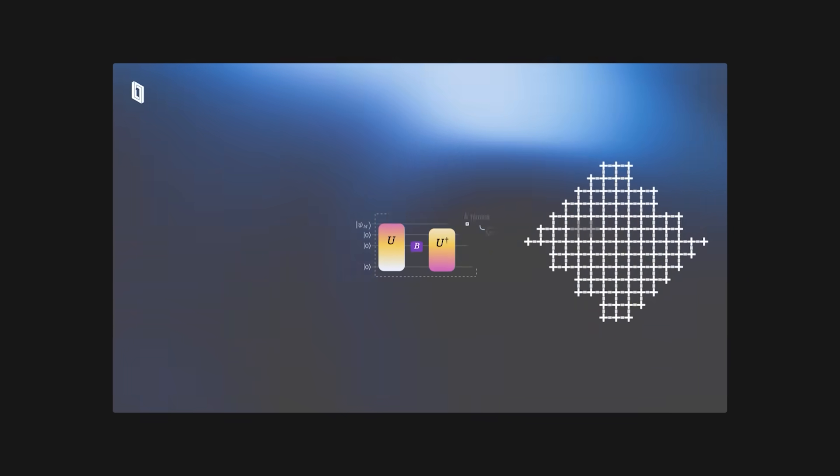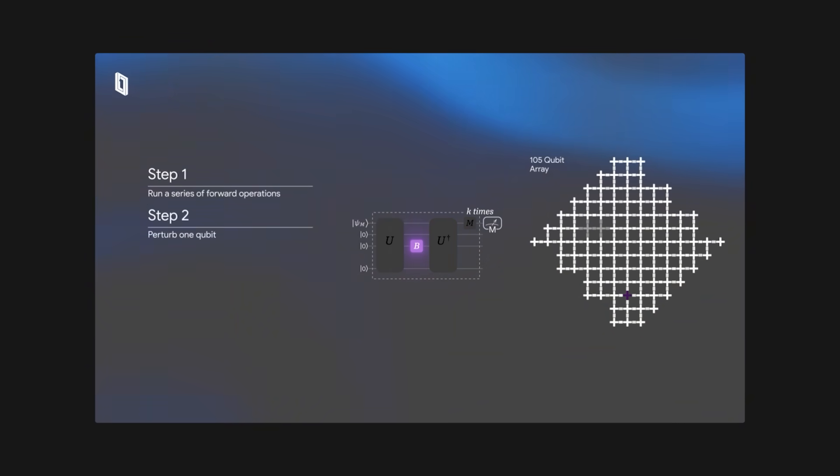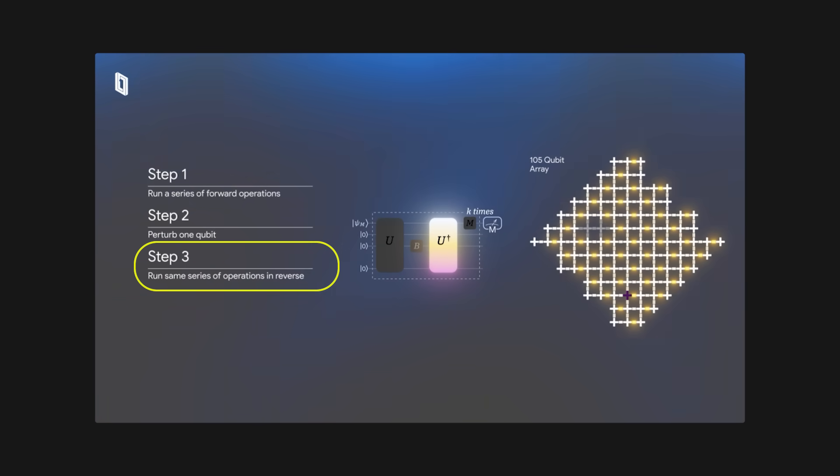That's why Google's quantum chips like Willow operate at near absolute zero temperature, which is colder than outer space. So now that we understand how qubits operate, the Quantum Echoes algorithm starts to make a lot of sense. Here's how it works: you take an array of qubits and you run a series of quantum operations forward in time. Then you reverse them, kind of like rewinding a movie. And if everything is perfect, the system should technically return to its original state, because you're essentially undoing every step.